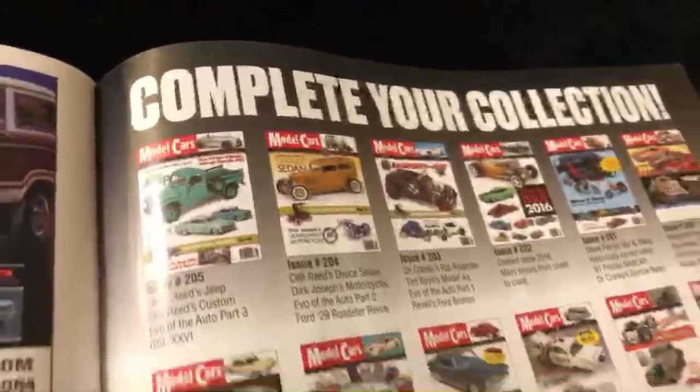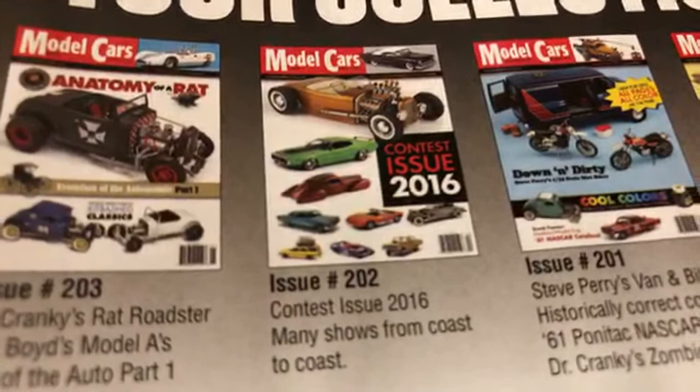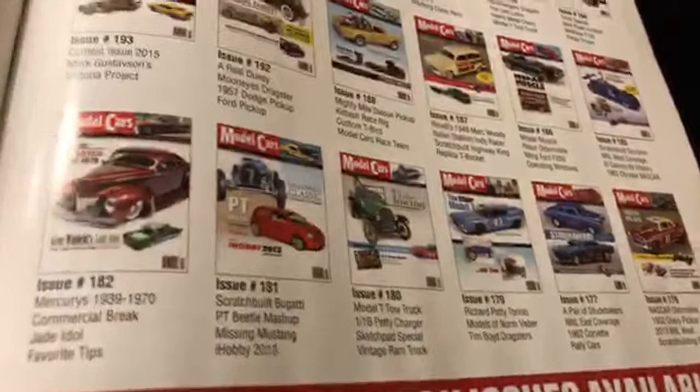Complete your collection - you can cop all the back issues. I know this one in my stash, the 2016 - it's like a contest issue, just full of pictures of cars. But yeah, these are all the back issues, so this magazine has been around for a long time.